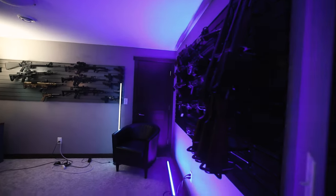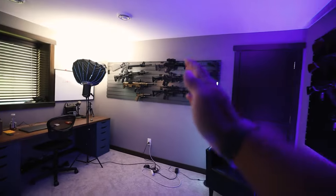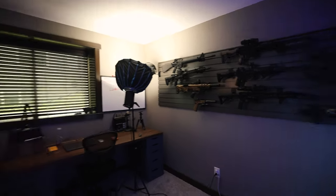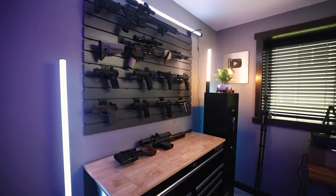So when that door opens, you look to your right and you're met with a wall of guns. You come in even further, you're met with another wall of guns. And then if you turn around over here, you're met with another wall of guns.